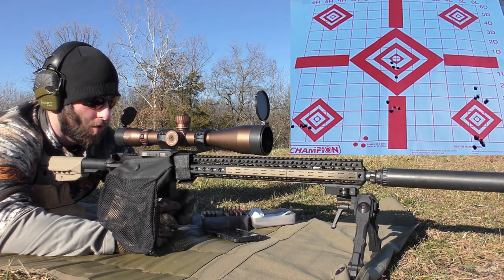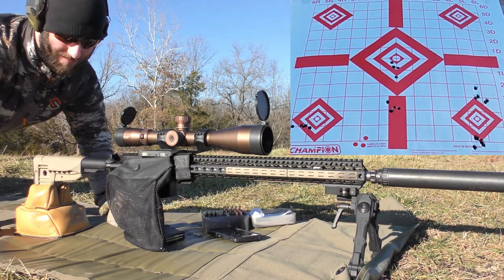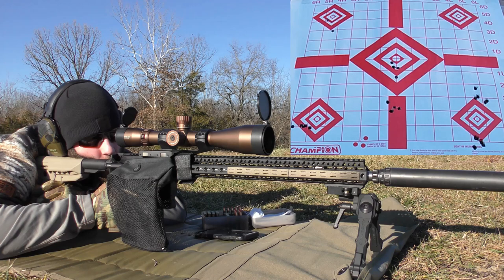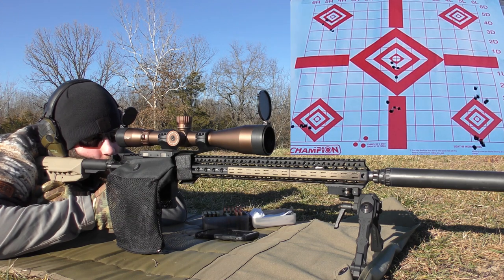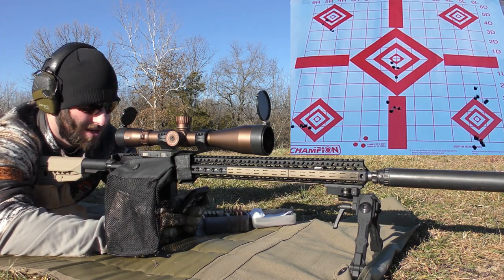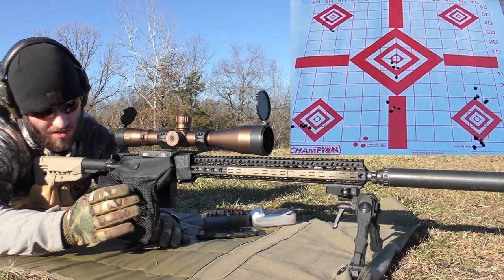The next group is going to be 24.0 grains of H-322. I was expecting better results with this powder, but group-wise I need these things to shrink - the first-round flyer thing just ain't going to fly. Second H-322 group velocities: 2,955 - 2,943 - 2,968 - 2,905 - 2,941. That group sucked. Extreme spread and standard deviation opened up a lot - average 2,942 fps, extreme spread 63, standard deviation 21. That was not good. Going to let the barrel cool off a little bit and try again.